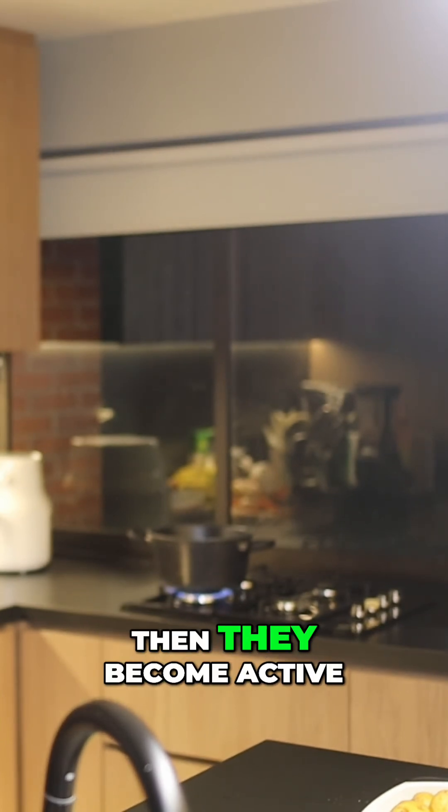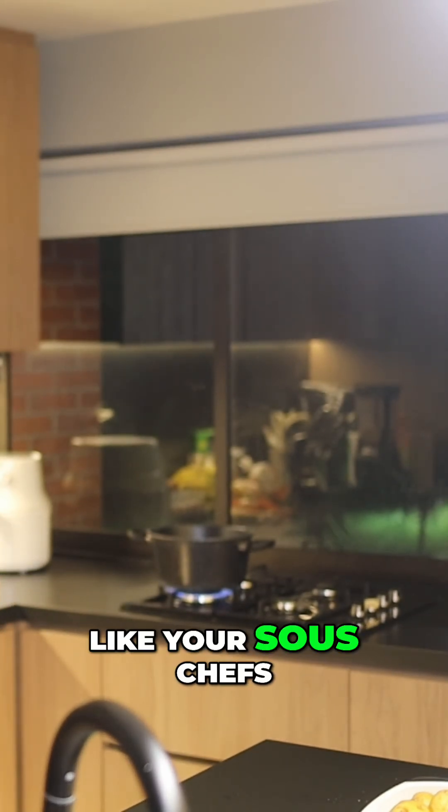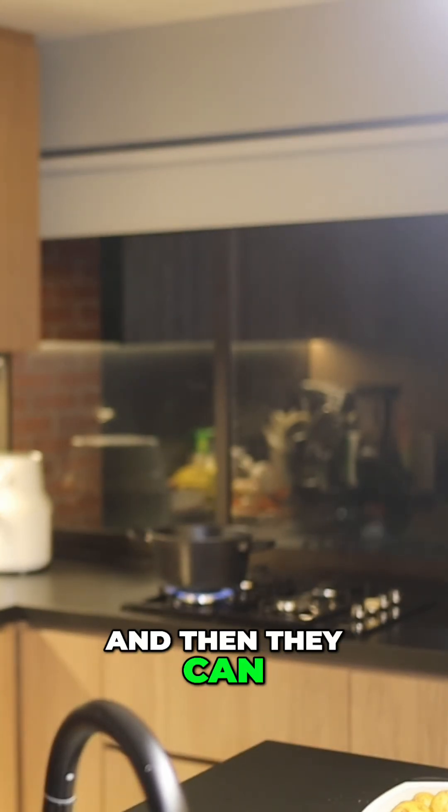Ready to go to work? Then they become active when assigned work, like your sous chef starting their tasks. And then they can move into a learning state.